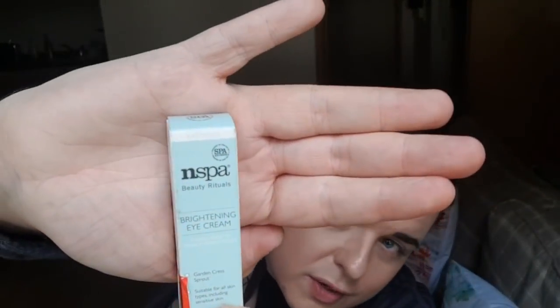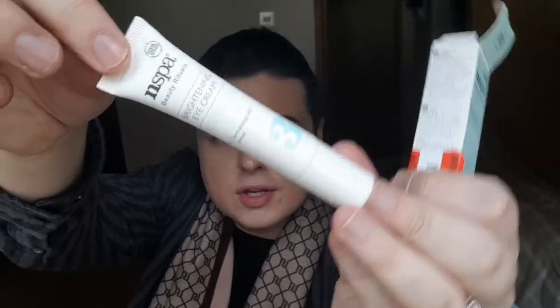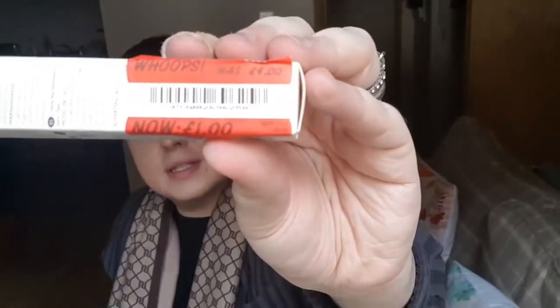Then the last thing I picked up on sale was the N-Spark Eye Brightening Cream - it's just in this little tube. This was £4 down to a pound. Love a bargain, me. So I got those bits from in there.